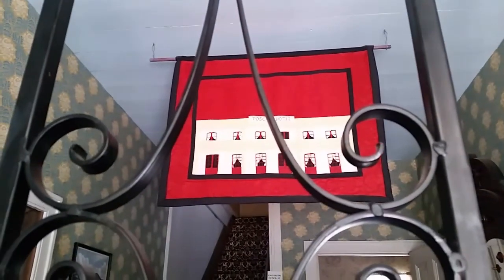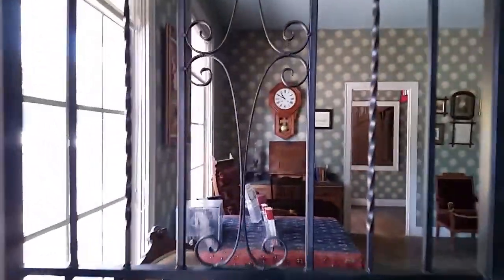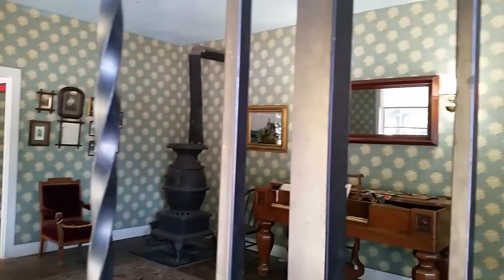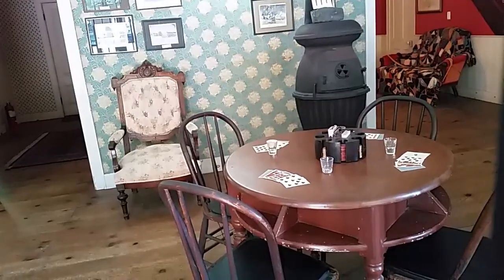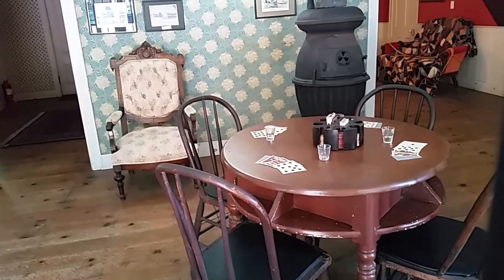You can hear a little music of the era through these doors. I like that little quilt. Game of cards, anyone?